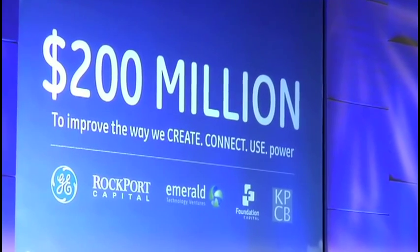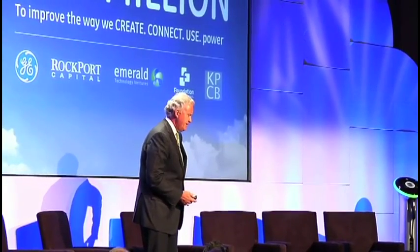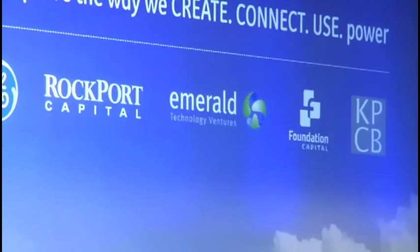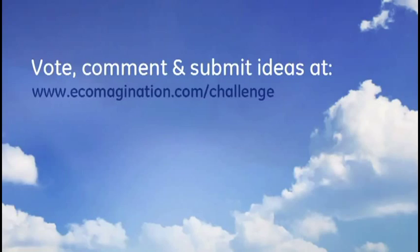We're partnering with four of the biggest venture capital firms in the clean energy space - three in the U.S., one in Europe. The combination of GE investment and venture capital investment is going to allow us to increase innovation, accelerate new ideas, and use the industrial clout of GE to bring technologies to this marketplace faster. GE announced its challenge along with partners Emerald Technology Ventures, Foundation Capital, Kleiner Perkins Caulfield & Buyers, and Rockport Capital Partners. Ideas can be entered through Ecomagination.com for the next 10 weeks.